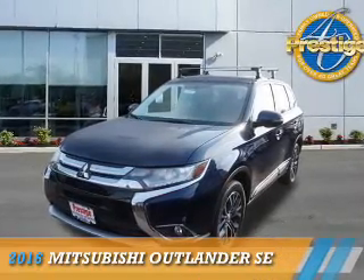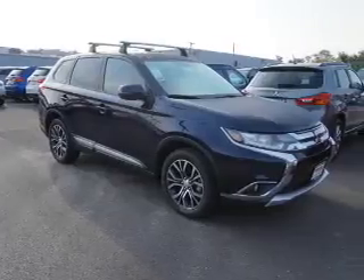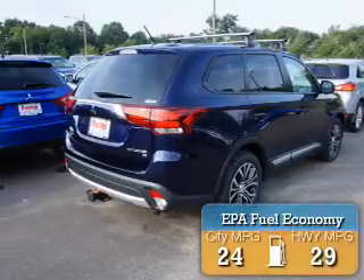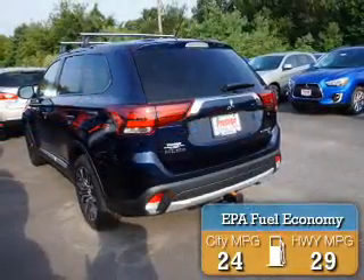Presenting the 2016 Mitsubishi Outlander. It's powered by all-wheel drive, a 2.4-liter 4-cylinder engine, and an automatic transmission. Great fuel efficiency saves you money by requiring fewer trips to the gas station.